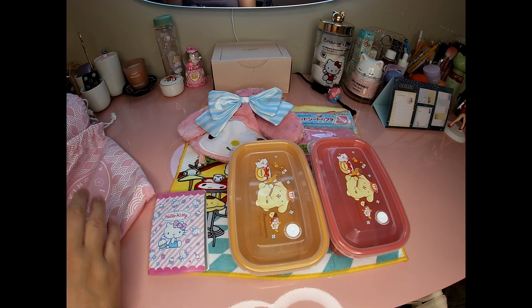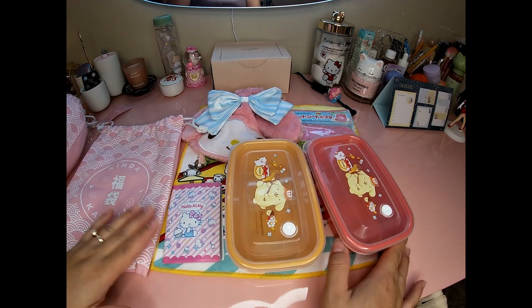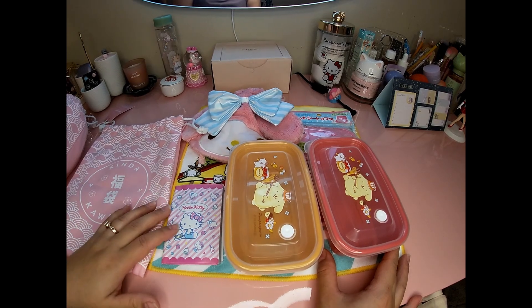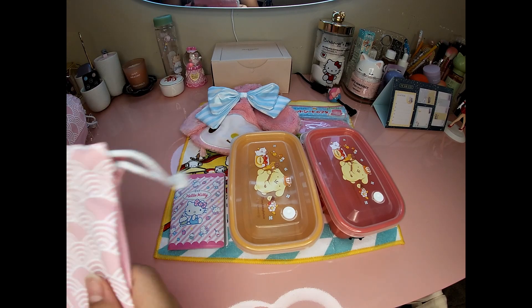I'm guessing this is the Sanrio themed bag because it's a mixture of Sanrio characters — so that's the first one. First impression: I don't think it's worth $30, but it was still fun to try. Very cute stuff. Alright, let's see what's in the next one.